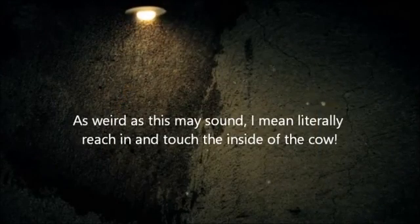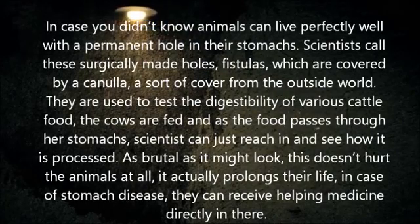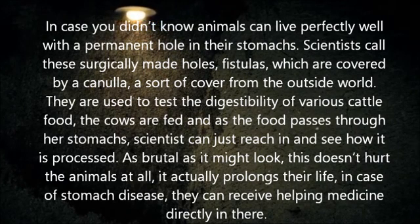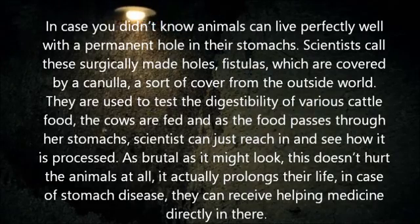As weird as this may sound, I mean literally reach in and touch the inside of the cow. In case you didn't know, animals can live perfectly well with a permanent hole in their stomachs. Scientists call these surgically made holes fistulas, which are covered by a cannula — a sort of cover from the outside world. They are used to test the digestibility of various cattle food.